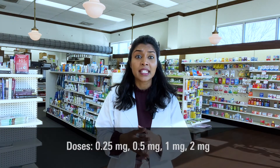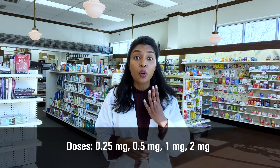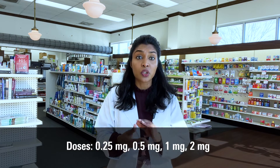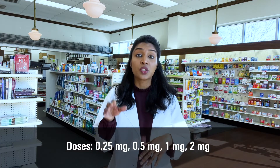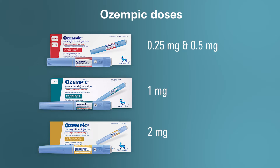What doses are available for Ozempic? Ozempic comes in 4 doses. The beginning dose is 0.25 mg once a week for the first 4 weeks. This will help give your body a chance to get used to the medicine. After 4 weeks, your doctor will increase the dose to 0.5 mg once a week. If additional control is needed, Ozempic offers pens that deliver doses of 1 mg and 2 mg.